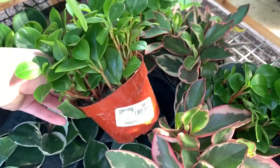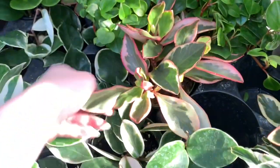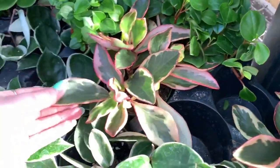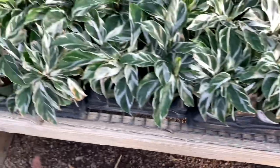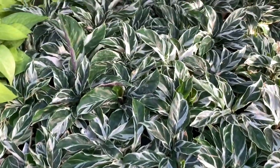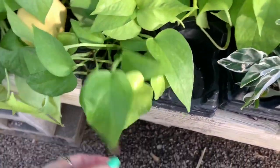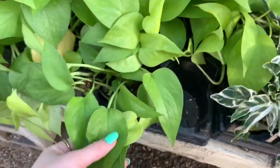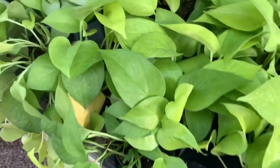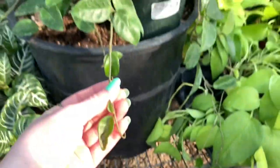It says red stem, so peperomia red stem. We also have Peperomia genii, which has these pretty red edges. We have a lot of Calathea white fusion. We have some lemon lime something. Pothos. I can't tell between the pothos and the philodendrons.